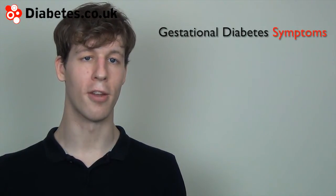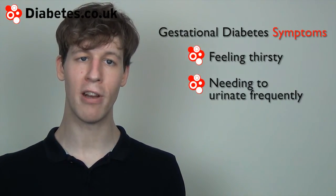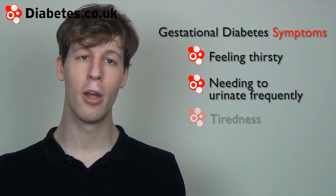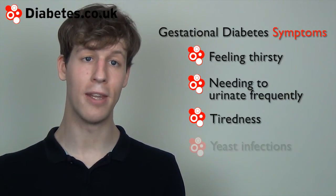Should diabetes come on between screening appointments, the symptoms may be recognised as feeling thirsty, having a dry mouth, needing to urinate frequently, tiredness and lethargy, or having yeast infections.